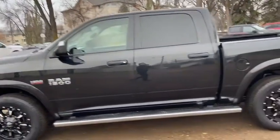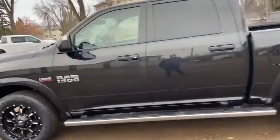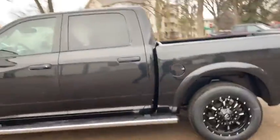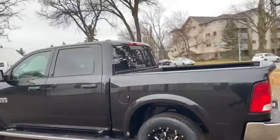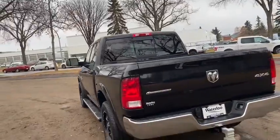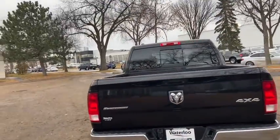This truck does seat a total of five passengers. We have running boards on here as well as keyless entry and remote start. The vehicle does have a rear sliding window, and around the back end you have a reverse camera as well as a trailer tow package.